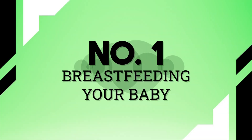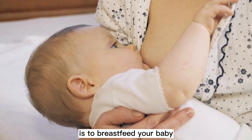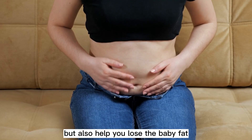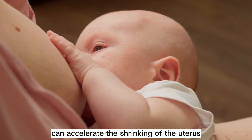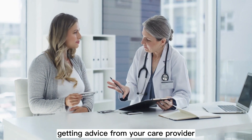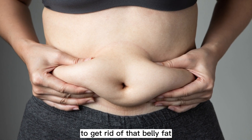Tip 1: Breastfeeding your baby. One of the best ways to shed belly fat is to breastfeed your baby. This will not only help build the immunity of your baby, but also help you lose the baby fat and reduce the post-pregnancy belly fat. Breastfeeding can accelerate the shrinking of the uterus. Getting advice from your care provider might help you understand the right way to breastfeed to get rid of that belly fat.